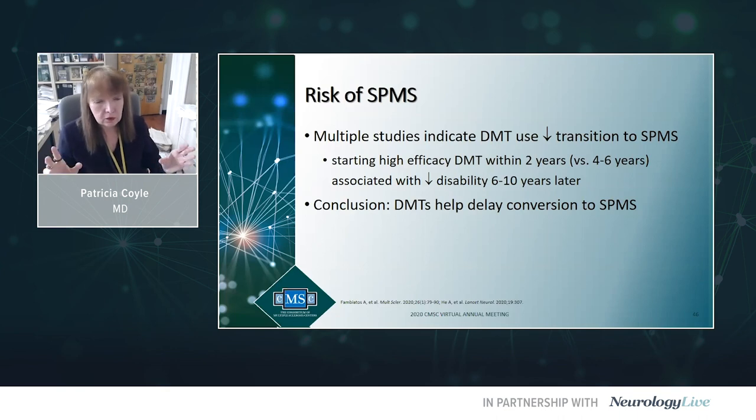One recent study looked at high-efficacy DMTs started early — within two years of MS onset — versus those used later, four to six years into the disease. There was significantly less disability six to ten years later when high-efficacy DMTs were used early. DMTs are at the very least significantly delaying conversion to secondary progressive MS, and the million dollar question is whether they will prevent conversion entirely.